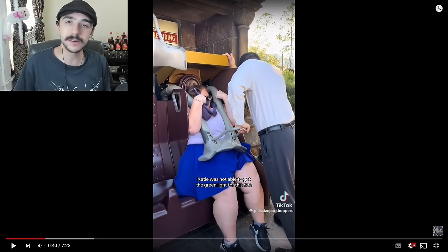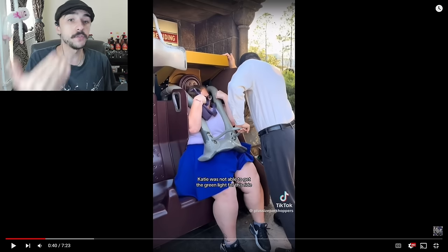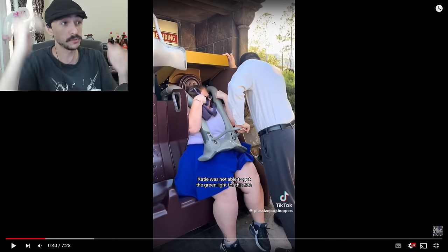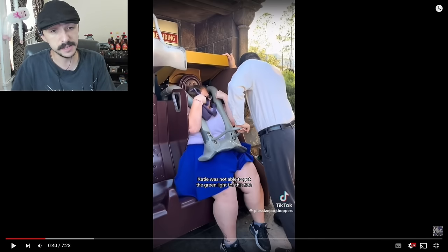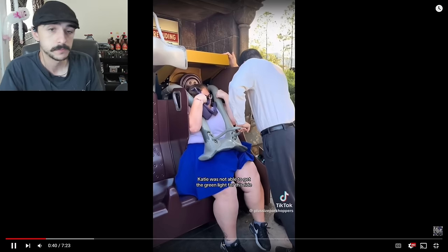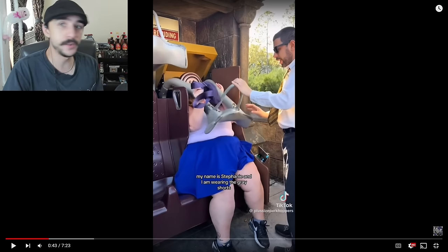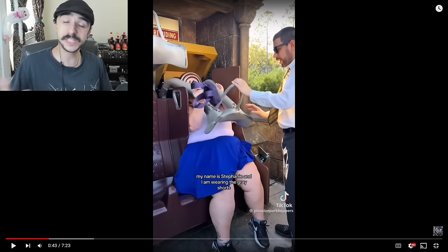I'll give the guy credit for putting all his weight on that — he's literally bracing hard. Get the green light for this ride. My name is Stephanie and I am wearing the gray shirt. No, it ain't going to work. I don't even know why I tried. I didn't even manage to get it past the seat line.